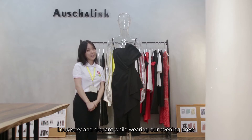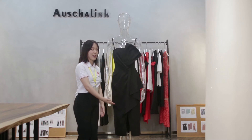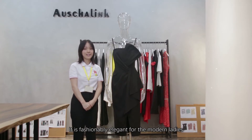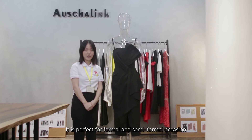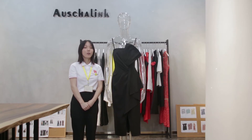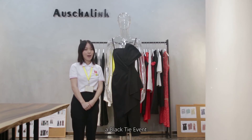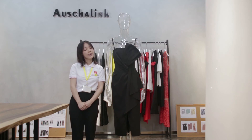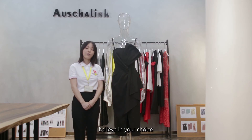Look sexy and elegant while wearing our evening dress. It is fashionably elegant for the modern lady, and perfect for formal and semi-formal occasions — wedding parties, prom, gala, cocktail, Christmas party, black tie events, and any special occasion. Link with Australink. Believe in your choice.